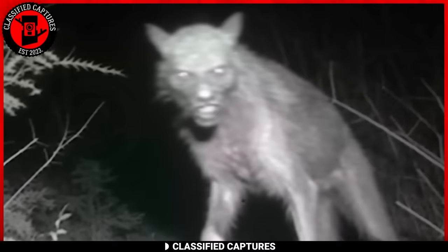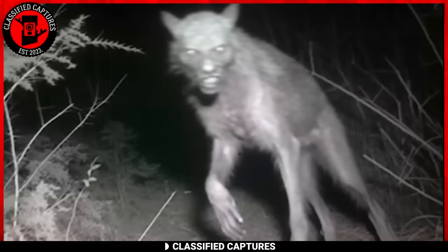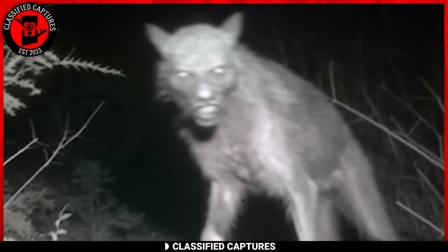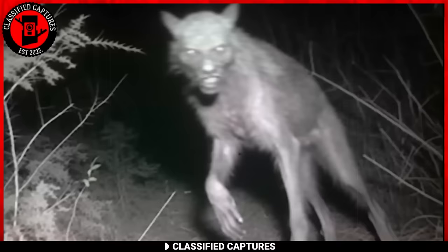Trail cams have a way of capturing intriguing and sometimes unsettling images. At first glance, you might think you're looking at a wolf. However, as you inspect the details more closely, the creature's face appears to have an uncanny resemblance to a human — the eyes, nose, mouth, and teeth seem to bear an eerie similarity to human facial features. It's almost as if nature decided to blend the boundaries between human and animal kingdoms. Could it be an actual werewolf or dogman, or is it someone's digital creation?